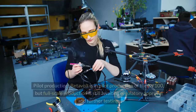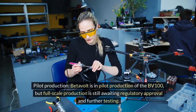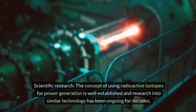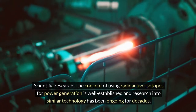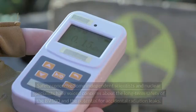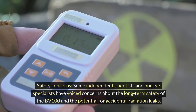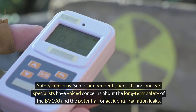Evidence. Pilot production: Betavolt is in pilot production of the BV100, but full-scale production is still awaiting regulatory approval and further testing. Scientific research: the concept of using radioactive isotopes for power generation is well-established, and research into similar technology has been ongoing for decades. Safety concerns: some independent scientists and nuclear specialists have voiced concerns about the long-term safety of the BV100 and the potential for accidental radiation leaks.